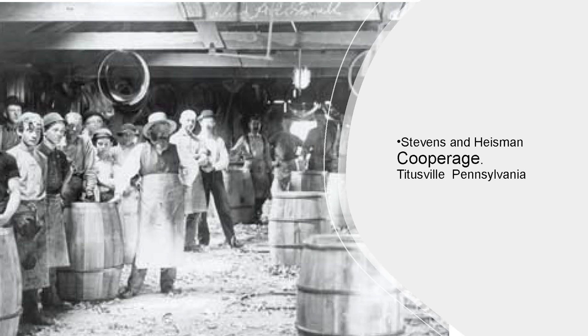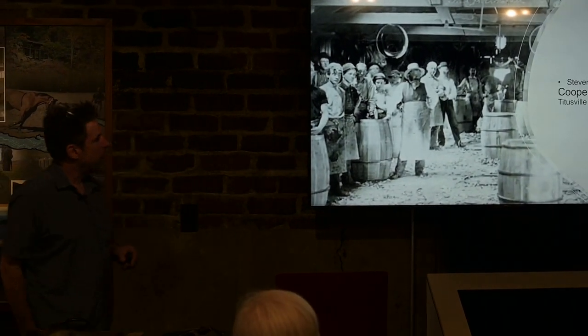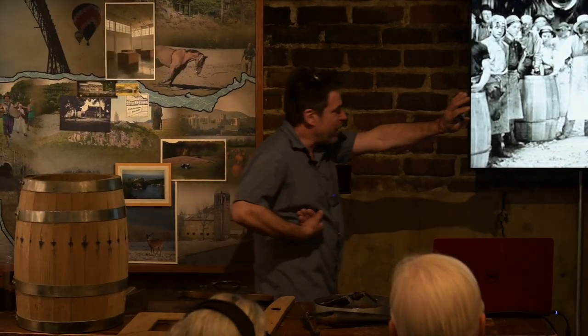If you recognize the name Heisman, you might know it from football. The Heisman Trophy was named after John Heisman — that's him right here. That's Heisman's son, Johnny, who would go on to a football career, and you can almost imagine him holding a small barrel as he runs.